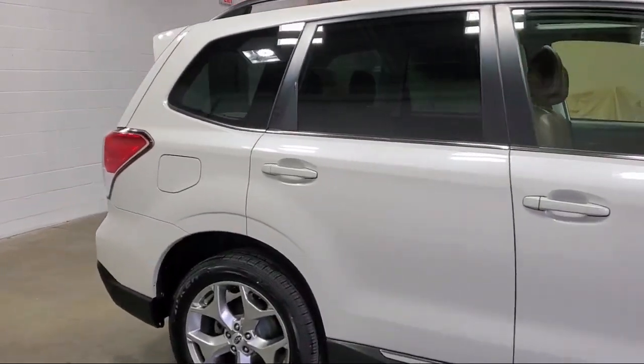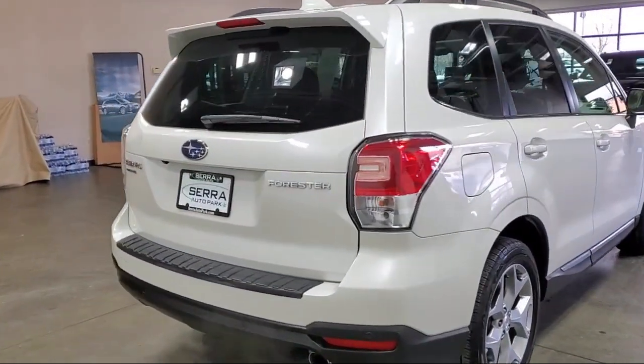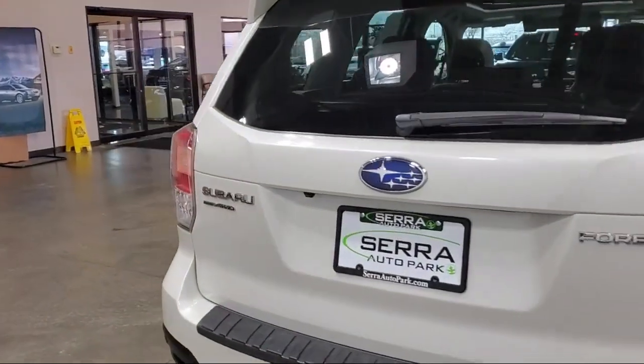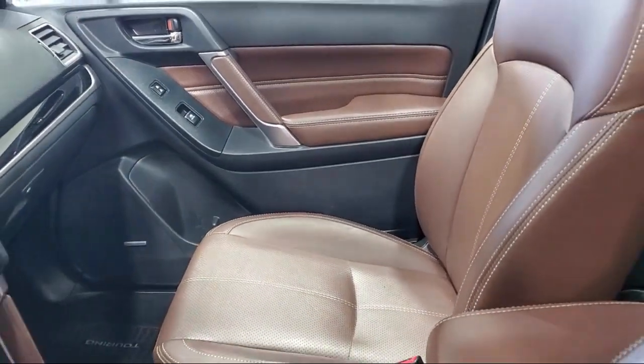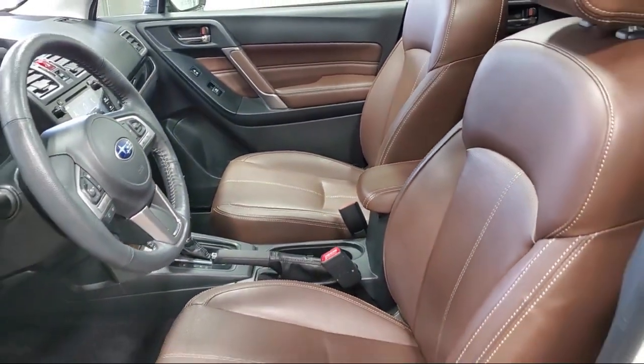It also features the eyesight system, rear view camera, Harman Kardon 440 watt amplifier and speaker system, popular package number two, perforated leather trimmed upholstery, and has less than 75,000 miles on the odometer.